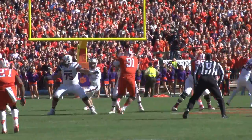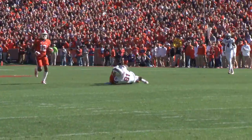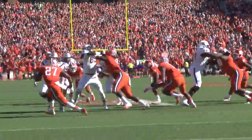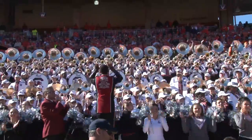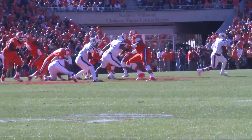USC would strike early in the game as Dylan Thompson connects with Rory Anderson for a 24-yard gain. This would set up a 20-yard run for Farrow Cooper in the wildcat position, and he would cruise into the end zone to give his team six points. The Carolina band shows their satisfaction with that play, and USC is up 7-0.